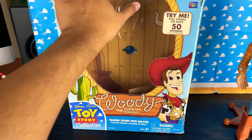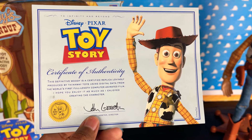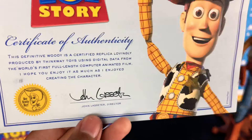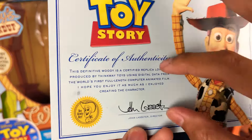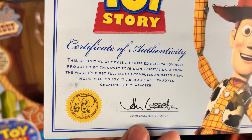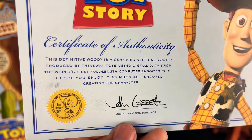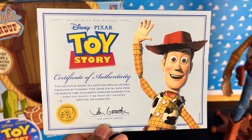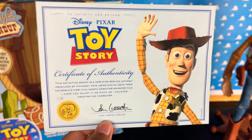It's crazy that on eBay these go for over $400 now if you get the cloud pattern. So definitely very expensive now, but I will always keep this box. This is my original certificate of authenticity. As you can tell it is kind of faded now — it's just cardstock and it's very old. This one actually has John Lasseter's name on it as the director. In later years they changed this to Josh Cooley, and there's more stuff in the certificate of authenticity now, but back then it was just very simple. It says, 'This definitive Woody is a certified replica lovingly produced by Thinkway Toys using digital data from the world's first full-length computer animated film. I hope you enjoy it as much as I enjoyed creating the character.' It says 'Hey, howdy, hey.' So I really like the certificate of authenticity because it says John Lasseter. It's old school and it's very cool to have this part of toy history.